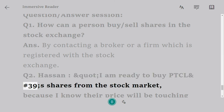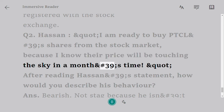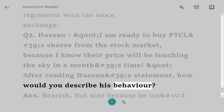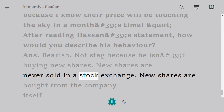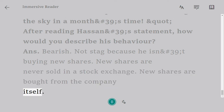Q2: Hassan says, 'I am ready to buy PTCL's shares from the stock market because I know their price will be touching the sky in a month's time.' After reading Hassan's statement, how would you describe his behavior? Answer: Bullish — not stag, because Hassan isn't buying new shares. New shares are never sold in a stock exchange; new shares are bought from the company itself.